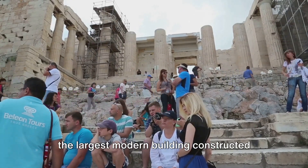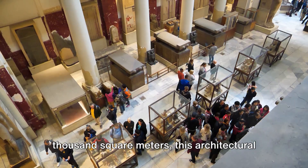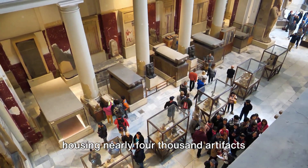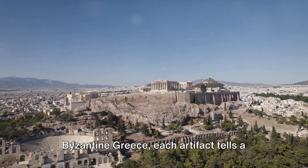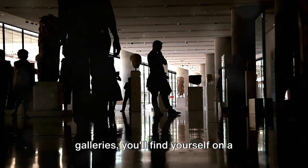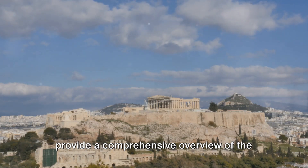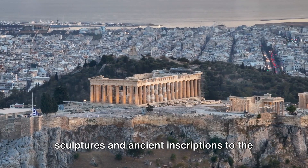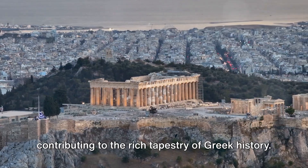Today, the Acropolis Museum stands as the largest modern building constructed near the ancient site, sprawling across an impressive 14,000 square meters. This architectural marvel houses nearly 4,000 artifacts spanning multiple eras, from the Greek Bronze Age to Roman and Byzantine Greece — each telling a unique story of its own. As you traverse the museum's expansive galleries, you'll find meticulously curated exhibits providing a comprehensive overview of the historical periods they represent, including intricate sculptures, ancient inscriptions, and the famed Parthenon marbles.